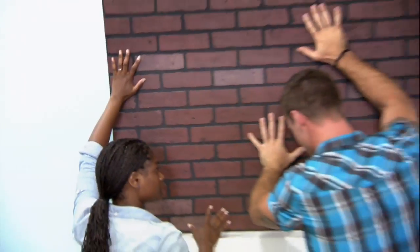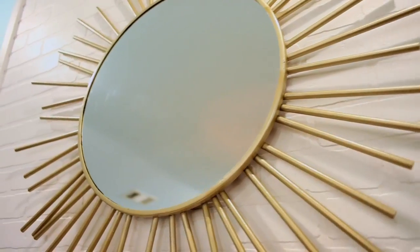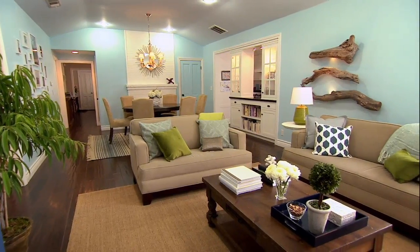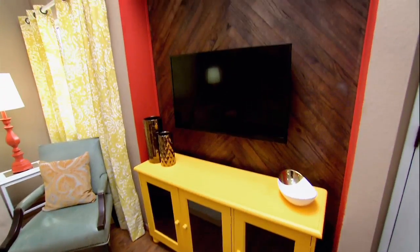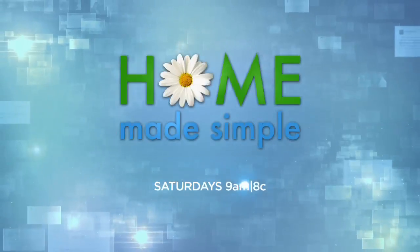We installed a faux brick fireplace facade that really made a dramatic impact, and the family absolutely loved it. Just seeing how thrilled they were — the end result of that project was the ultimate satisfaction. Any project I do where the homeowners absolutely love it gives me the most joy.